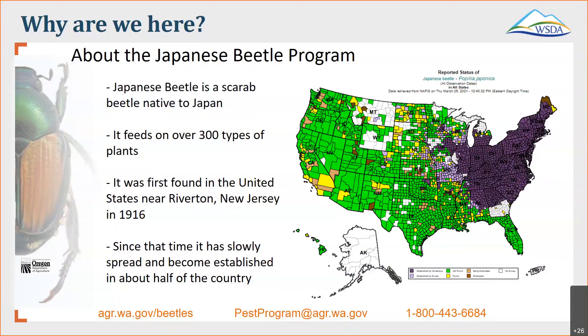Japanese beetle is a scarab beetle that's native to Japan, as the name suggests. It feeds on over 300 types of different plants. It was first found in a nursery setting near Riverton, New Jersey in 1916. Since that time it has not only become established, it has slowly spread to about half of the country.